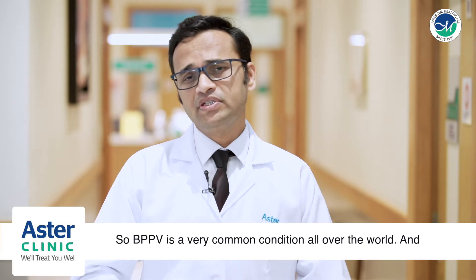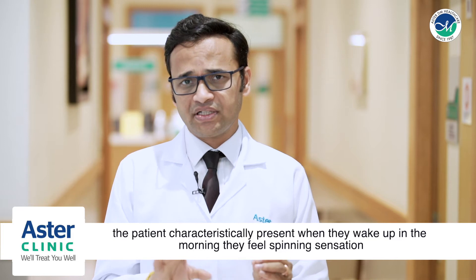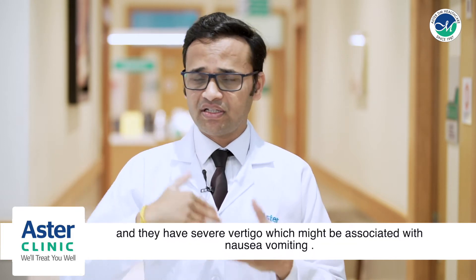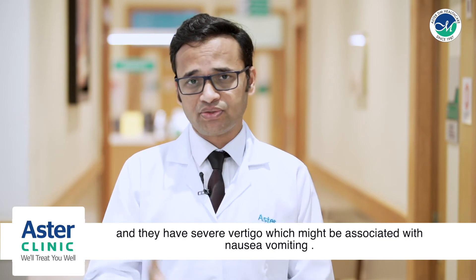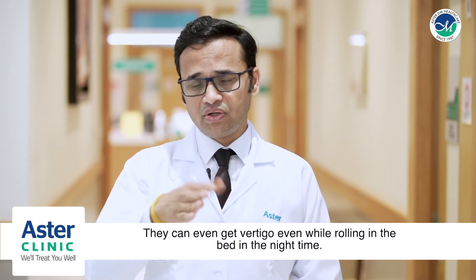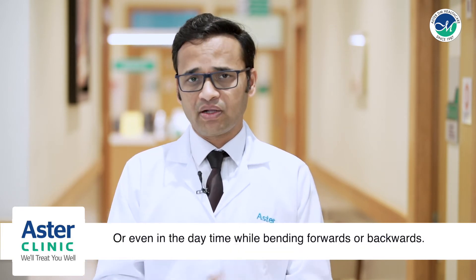BPPV is a very common condition all over the world. Patients characteristically present when they wake up in the morning feeling a spinning sensation, with severe vertigo which might be associated with nausea and vomiting. They can also get vertigo while rolling in bed at night or even in the daytime while bending forwards or backwards.